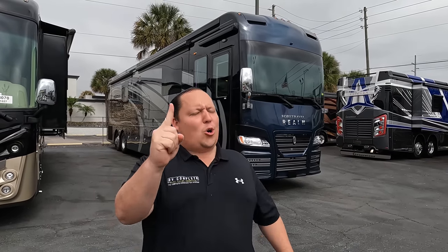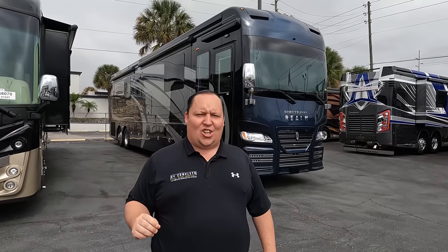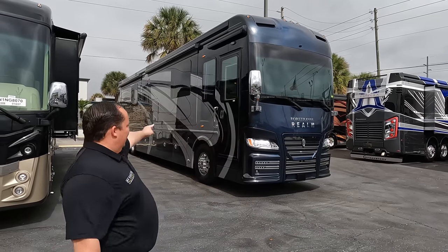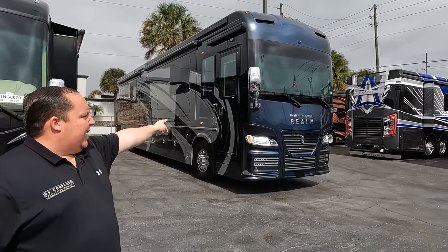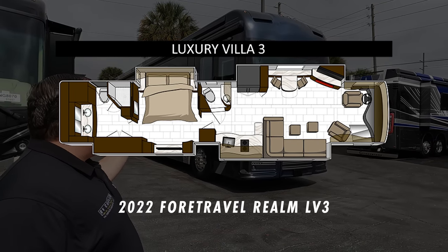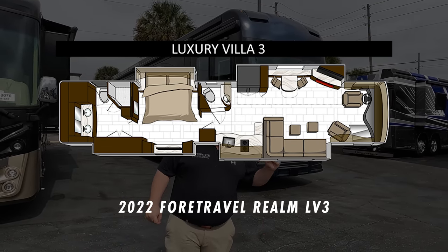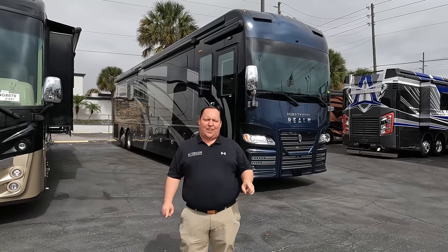Hey everyone, I'm Matt. Welcome back to another video. Today I am super excited — we are taking a look at a million dollar motorhome. This one is the best of the best until you get to that Newell Prevost price tag. This is a 2022 Ford Travel Realm Model LV3. We are going to take a look at the outside features first, then the inside features.